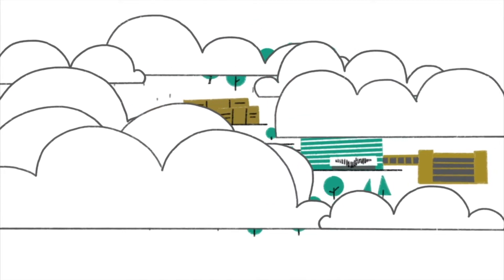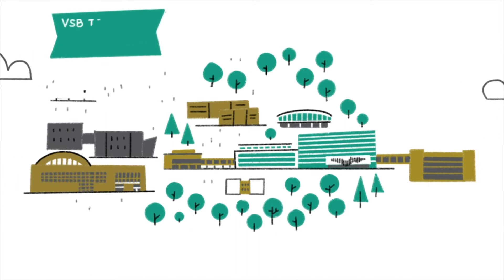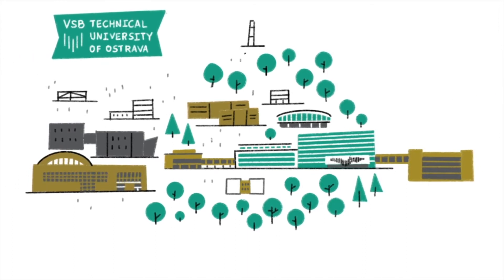Sometimes you simply want something more, something different, something better. At VSB, Technical University of Ostrava, you can have it all, and a lot of space to get that, too.